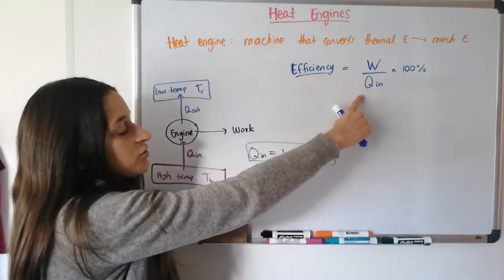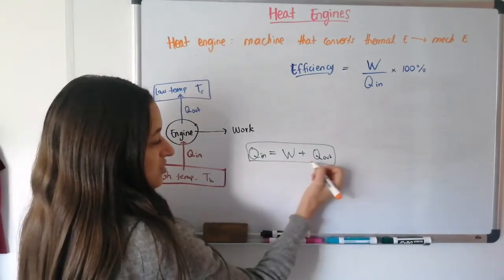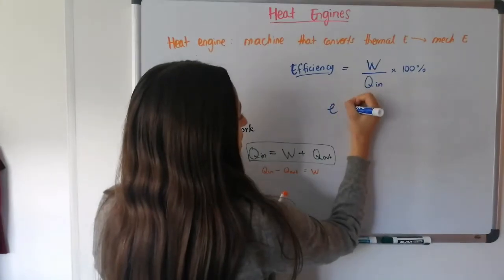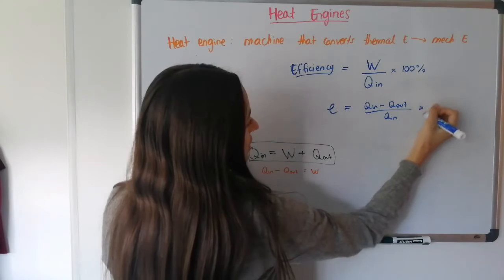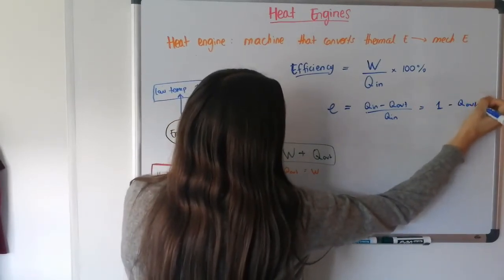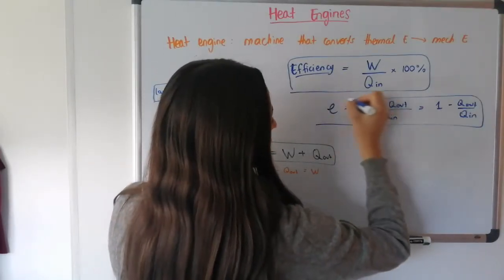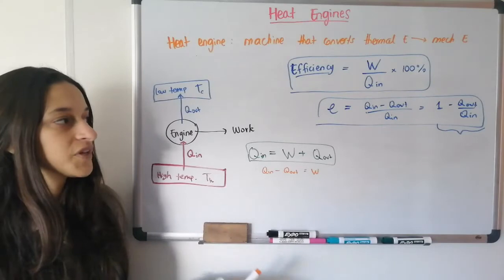Efficiency is defined as the useful work output divided by the energy input — a fraction or decimal, or a percentage if multiplied by 100%. We can also express this differently using our conservation equation. Since Q in minus Q out equals W, substituting gives: efficiency E equals (Q in minus Q out) over Q in, which simplifies to 1 minus Q out over Q in. So you can use either form depending on which variables you're given.